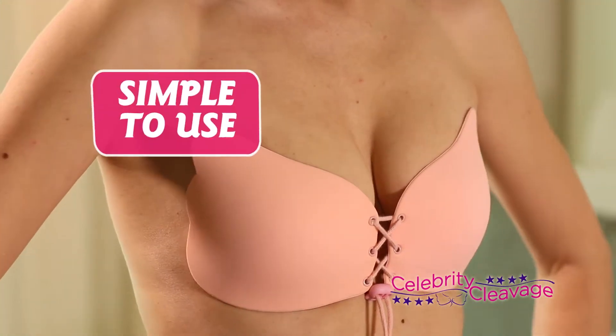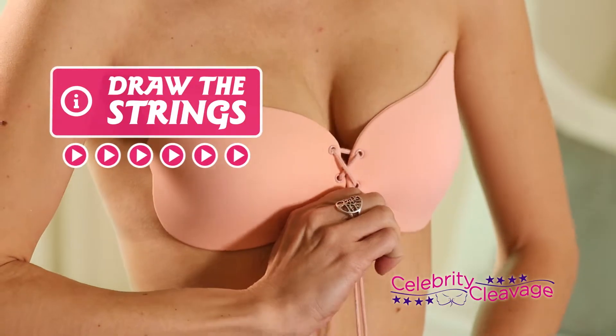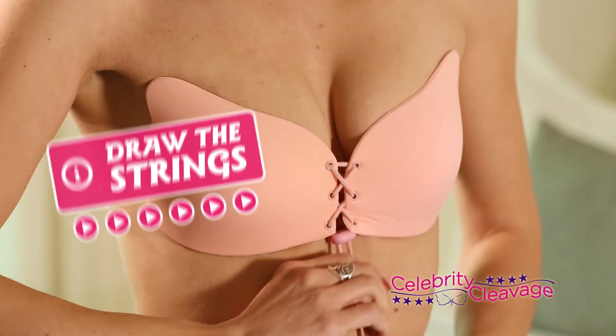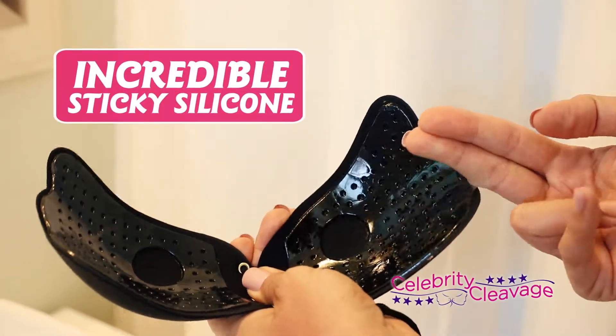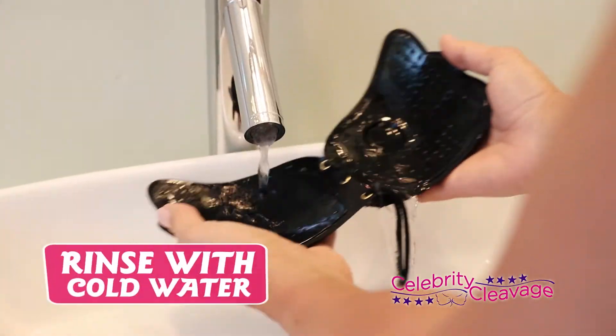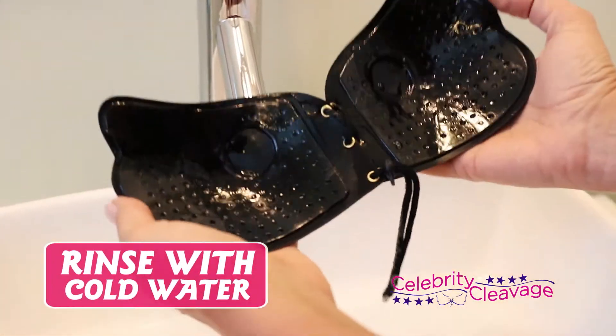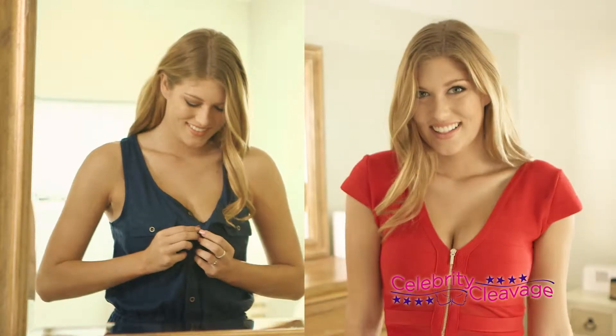The Celebrity Cleavage Bra is simple to use. Just apply to clean dry skin and draw the strings tight for the amount of lift and cleavage you desire. The incredible sticky silicone adhesive cups stick and stay in place all day long. Then simply rinse under cold water, dry, and reuse. The Celebrity Cleavage Bra can be used again and again up to 50 times.